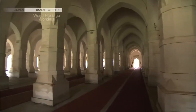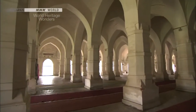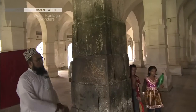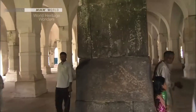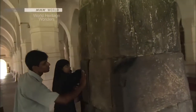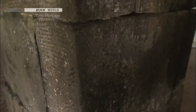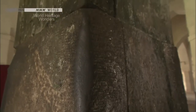Meanwhile, the columns supporting the ceiling were made of stone. This is the only remaining original column, and it is not known how the stone was transported here. Some say Khan Jahan brought it all the way from India using his supernatural powers.